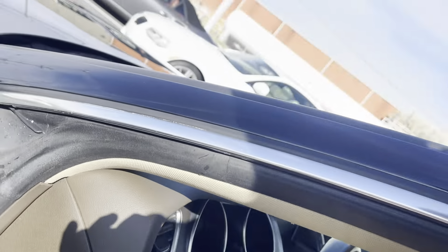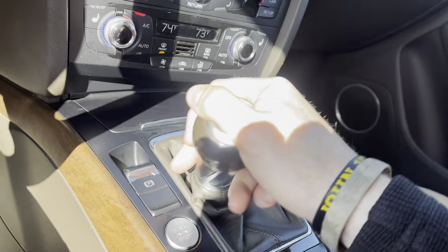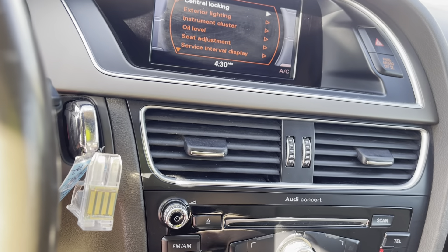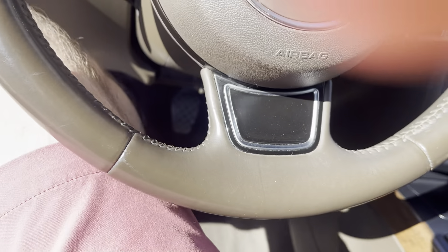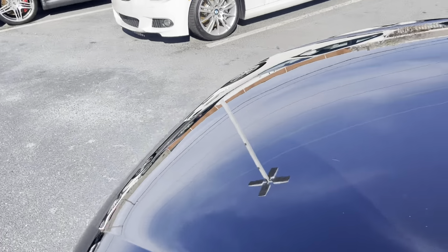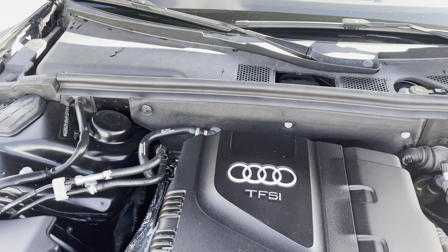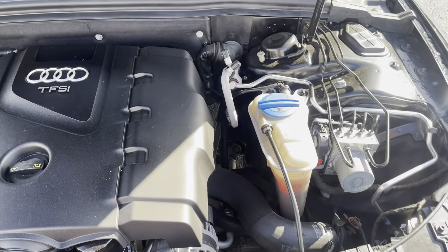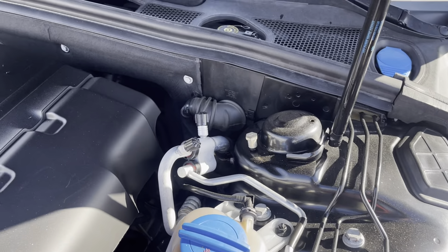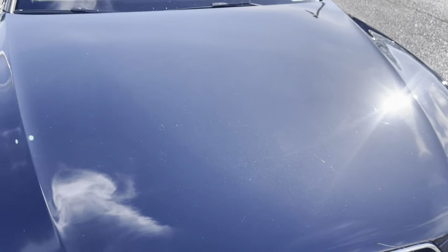Let's crank it up for you and get underneath the hood. Check it out. Sounds nice and healthy. There she is.